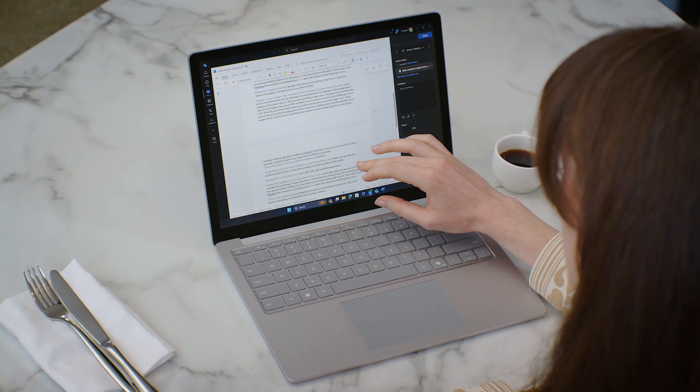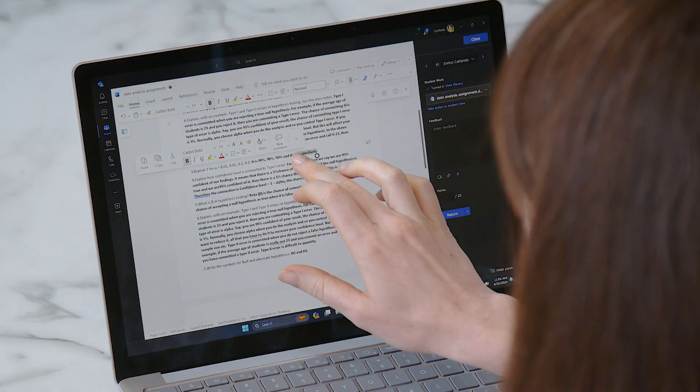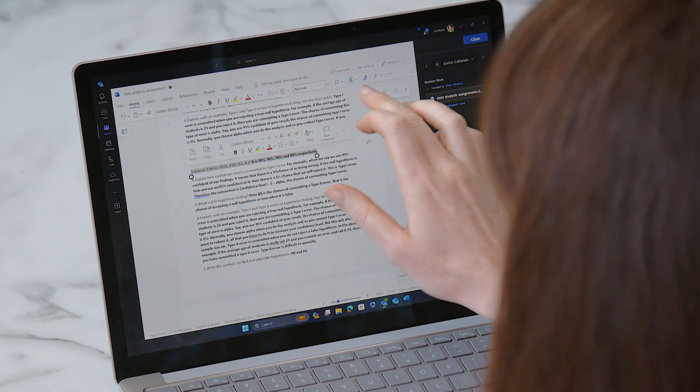Dr. Mansoor prefers to navigate her students' writing by touch scrolling on the Surface Laptop 6's PixelSense touchscreen. She can easily highlight key passages or use voice commands to input brief comments.